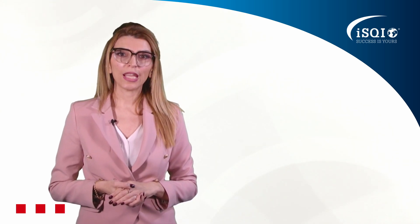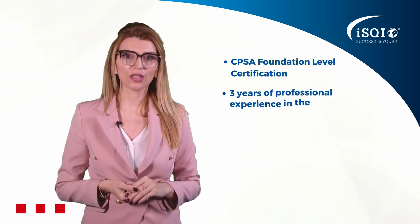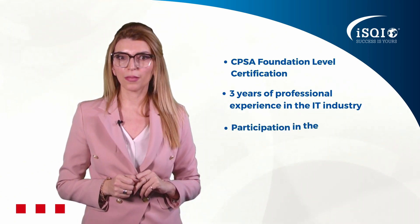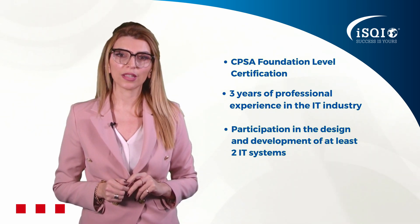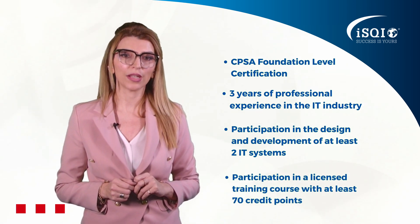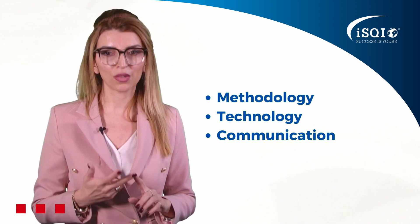In order to take the CPSA Advanced Level exam, you need the CPSA Foundation Level certification. In addition, you will need at least three years of professional experience in the IT industry, including participation in design and development of at least two different IT systems, as well as participation in a licensed training course totaling at least 70 credit points from all three different competence areas: methodology, technology, and communication.